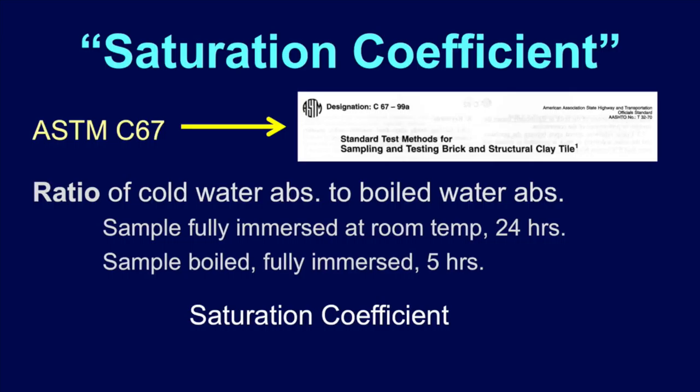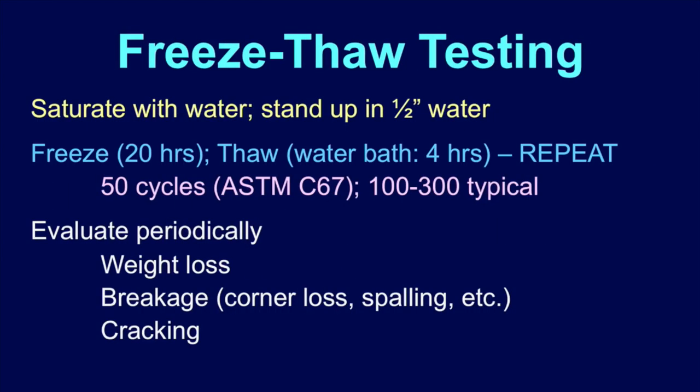Where you're at is you would like these bodies to have typically less than 6% water absorption, and I would actually argue for less than 3%. For the freeze-thaw test, you saturate the piece — brick sizes are about 4 inches square, about an inch and a half wide — stand it up in a half inch of water so it always has contact with water, then put it in the freezer. It's supposed to freeze for 20 hours and thaw for 4 hours, then you repeat. ASTM C67 calls for 50 cycles, and I would argue that's not enough. We do a lot of testing for Boston Valley Terracotta, and sometimes architects ask for 300 cycles. Five-day work week — 300 cycles is going to take you almost a year.